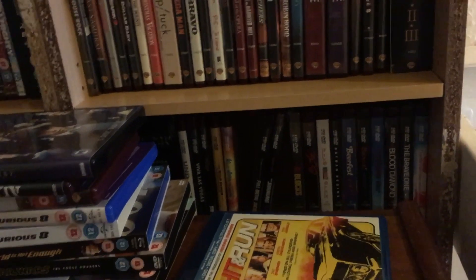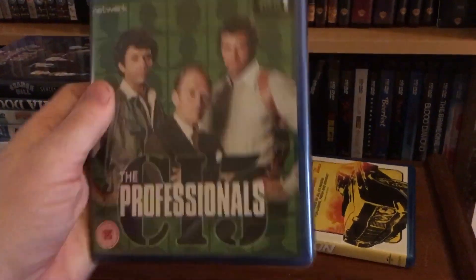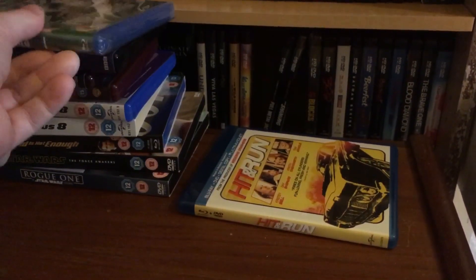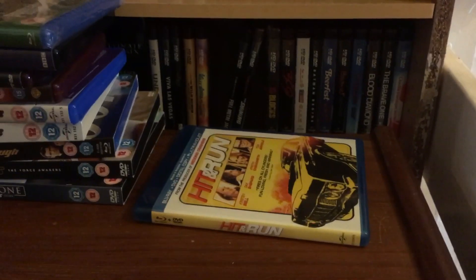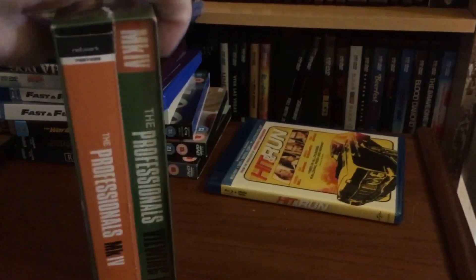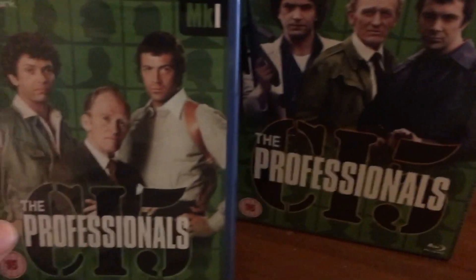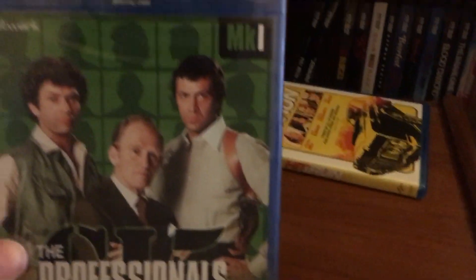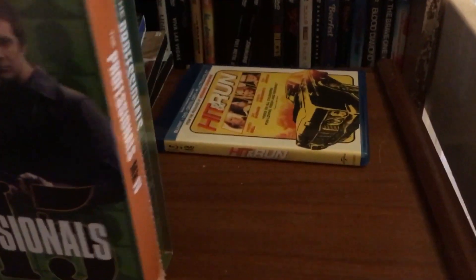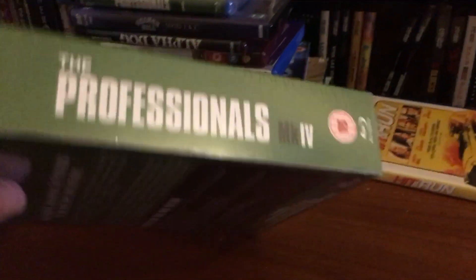This was a Black Friday pickup and a bit of a disappointment — not the show, I love The Professionals — but this is the complete first series as just a standard Blu-ray release, not what I was expecting. What I was expecting was something like this Series 4 set I got for Christmas, which is in this amazing box set from Network. For whatever reason they stopped making Series 1 in that format, so I just need to find Series 2 and 3 now.